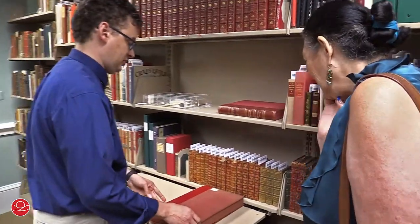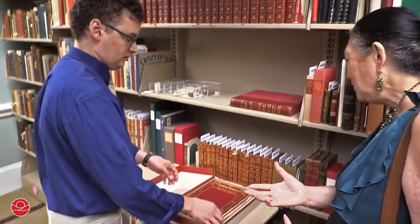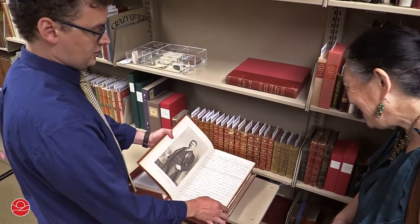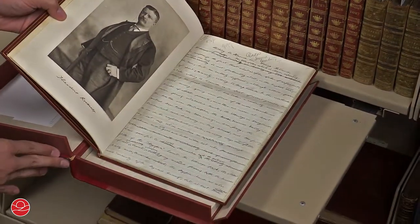This is also from the movie scripts collection. This is called Riding to Hounds on Long Island, by Theodore Roosevelt. And this is the original handwritten manuscript with edits and corrections on his notepaper.